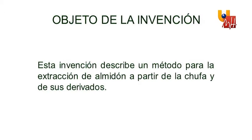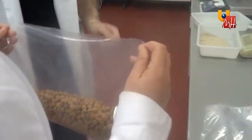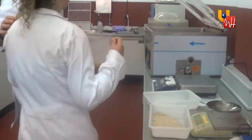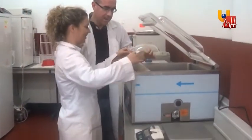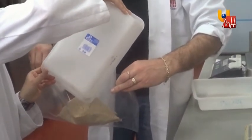Our invention describes a method for extracting starch from tiger nuts and their derivatives. Why tiger nuts? The answer is quite easy. From tiger nuts and their derivatives, starches with a 22 to 30% performance can be obtained, and from these starches, bioplastics can be produced.